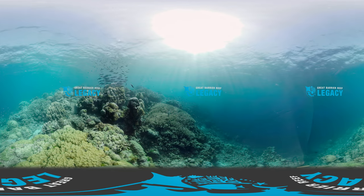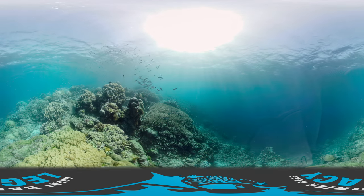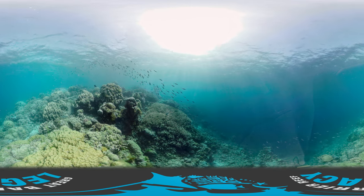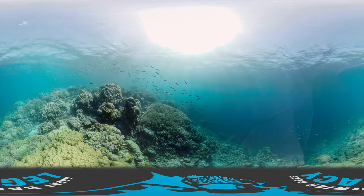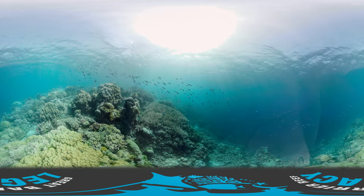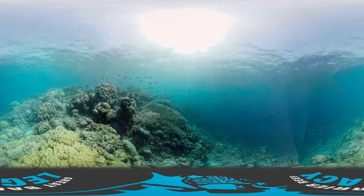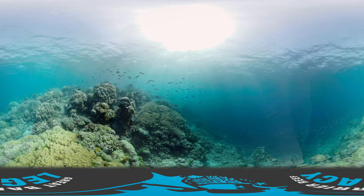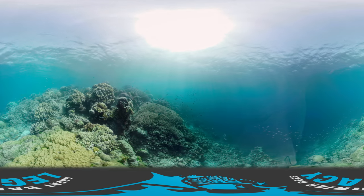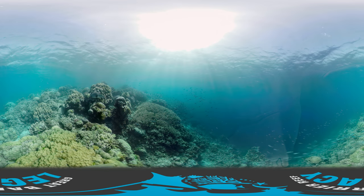Welcome to our 2018 Search for Solutions Expedition, where we provided access and support for the best research, education and media teams to help save the Great Barrier Reef. You are experiencing the latest in 360 virtual reality underwater technology that allows you to dive right beside us, and thanks to LaSea, we are able to store and deliver this content so you can see what we see and help us help the reef.